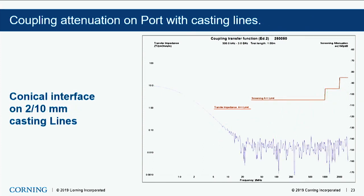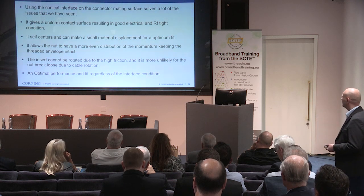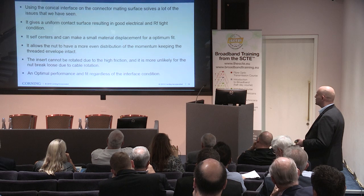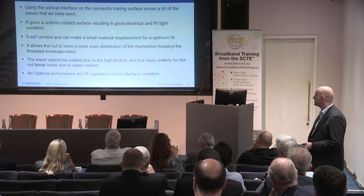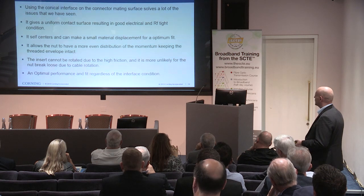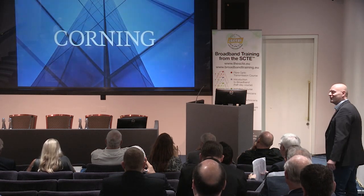By simply adding an interface inclination of 12 degrees, we were able to solve a lot of the interface matching issues we've seen over the years. To summarize: using this conical interface gives a uniform contact surface resulting in very good electrical and RF-tight conditions. It self-centers and can make a small material displacement for optimum fit. It allows the nut to have more even distribution of momentum, keeping the threaded envelope intact. The insert cannot be rotated due to high friction, and it is more unlikely for the nut to break loose due to cable rotations. It's an optimal performance and fit regardless of the interface conditions. That's it for me, thank you.